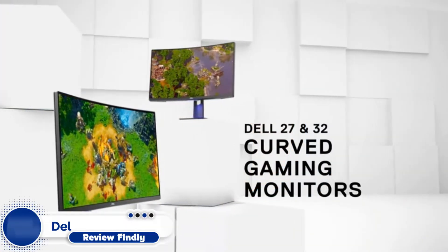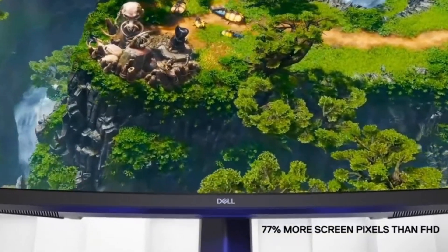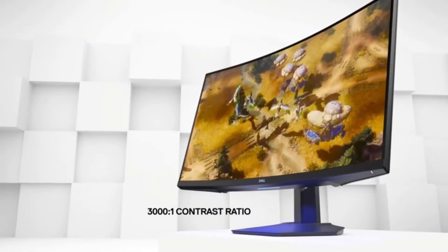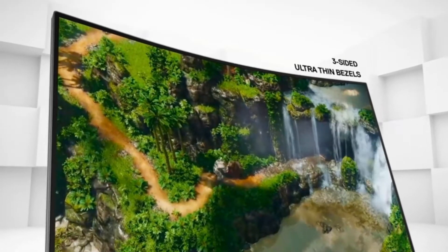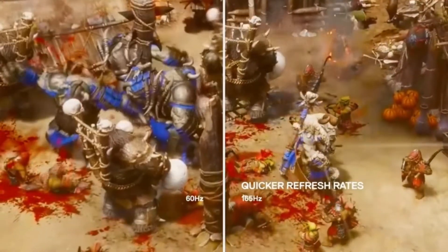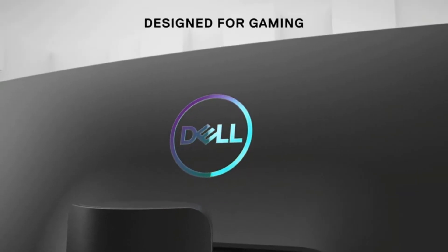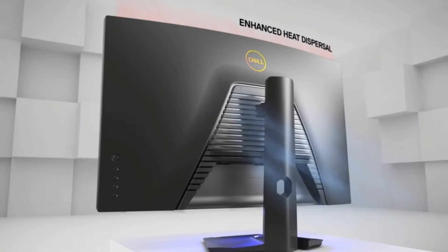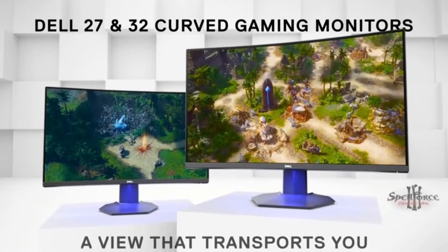Number 5: Dell Curved Gaming Monitor 27-Inch. If you are searching for a 1440p gaming monitor for PS5, the Dell Curved Gaming Monitor 27-Inch is ideal for you. This 1500R curved gaming monitor provides a truly immersive experience with more realistic visuals and comfortable viewing. A QHD curved screen provides a resolution of 2560x1440 on a 27-inch panel. A 165Hz refresh rate allows fast-moving visuals to be seen with incredible clarity for faster reaction times. Game in comfort for extended periods thanks to a new slim, tapered stand with easy height and tilt adjustability.